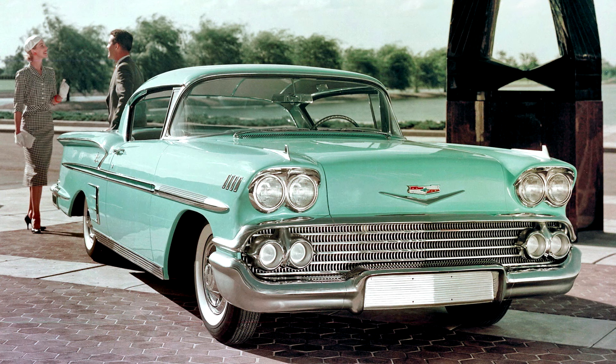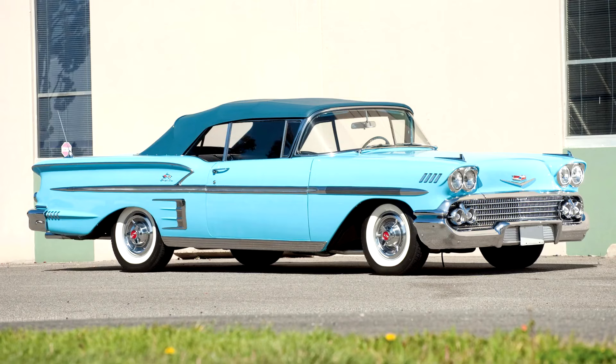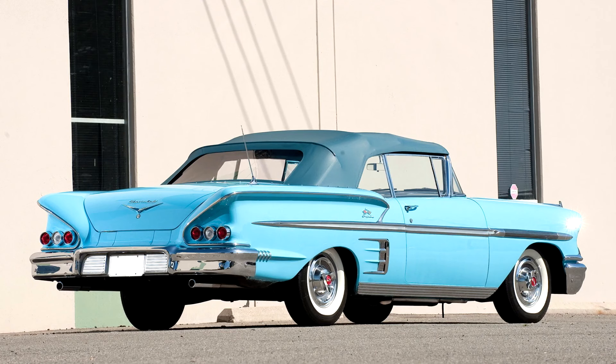For the first time, Powerglide models featured the PRNDL transmission selector arrangement, replacing the oft-criticized PNDLR quadrant that many considered confusing at best, dangerous at worst.